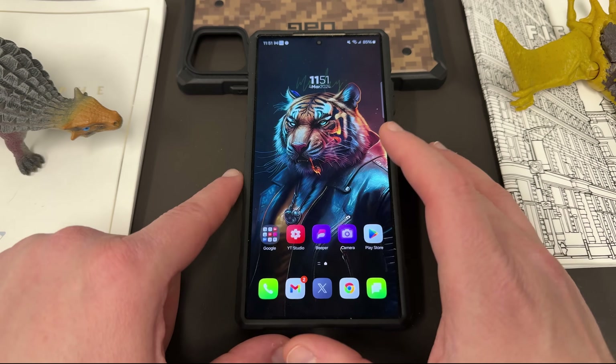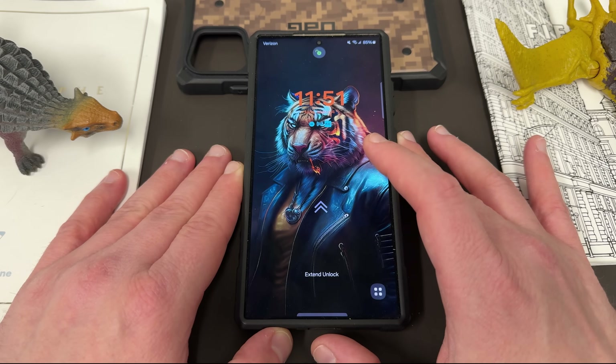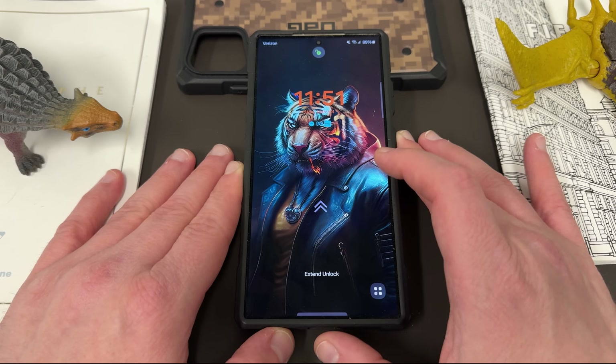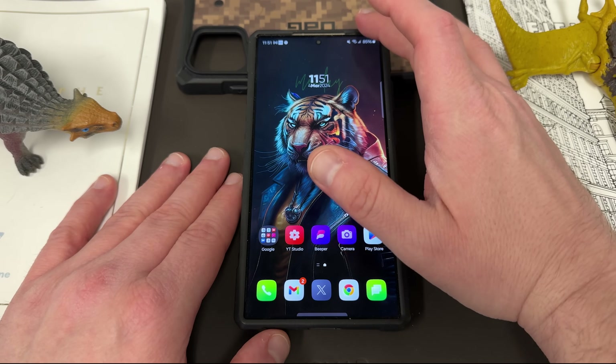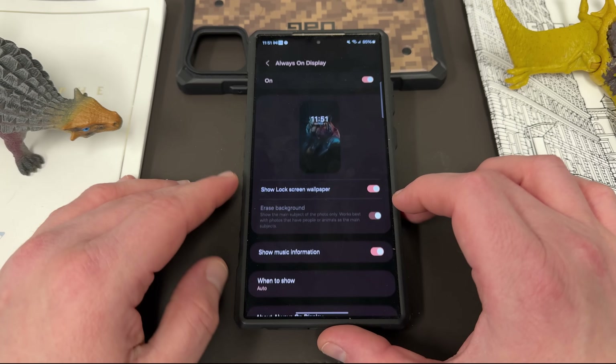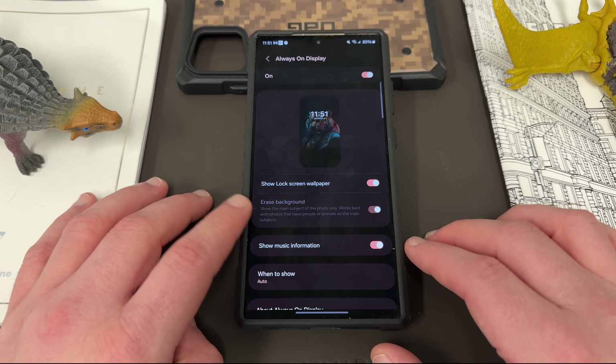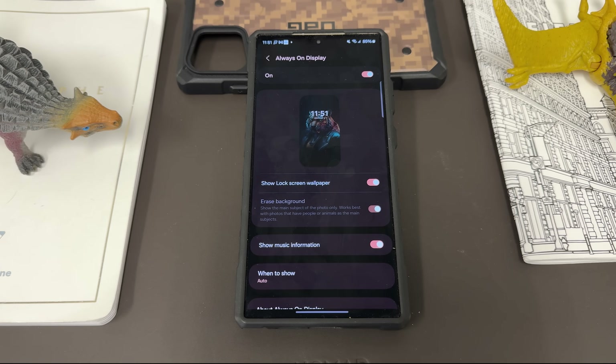Next, I want to show you this cool new feature on my always-on display. As I turn on the always-on display to the lock screen, you can see my background wallpaper is erased so the tiger looks isolated on the always-on display. This feature is added with One UI 6.1. If you go into Settings, scroll down to lock screen and always-on display, go into always-on display, you'll see right here it says 'show lock screen wallpaper, erase background.' Note that mine is blurred out — to use this feature you have to make sure you turn off the Lockstar module and other lock screen customization options.